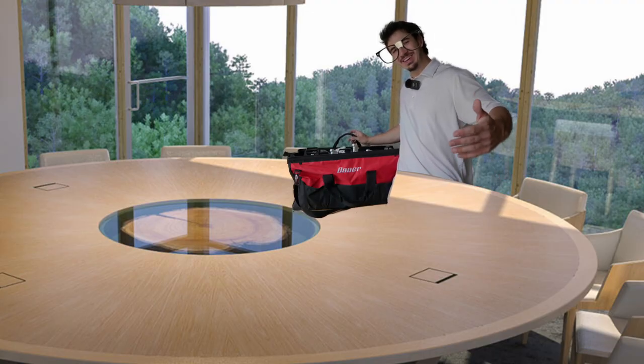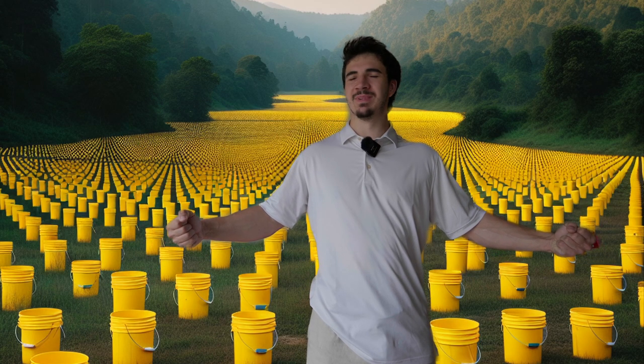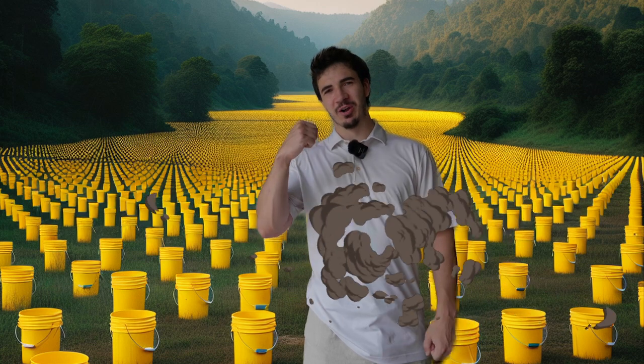We're one bucket army around here. All right, we out.